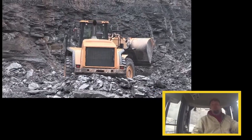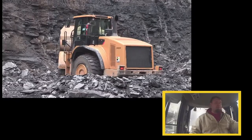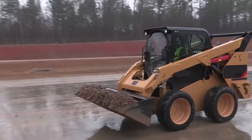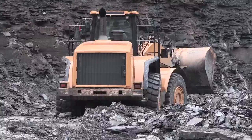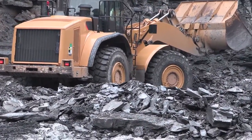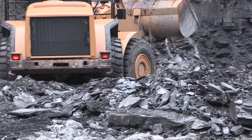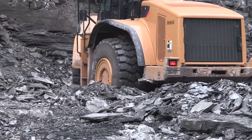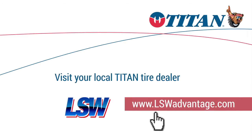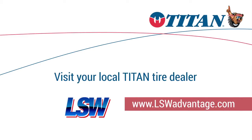I've run lots of loaders. This is probably the sturdiest I've ever felt. Titan currently offers LSW options for everything from skid steers and backhoes all the way up through large mining loaders. Plans to expand into additional sizes for loaders and haul trucks are already underway. For more information on LSW, visit your local Titan Tire dealer or get the facts at lswadvantage.com.